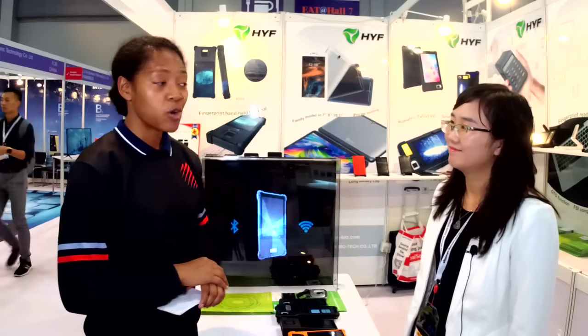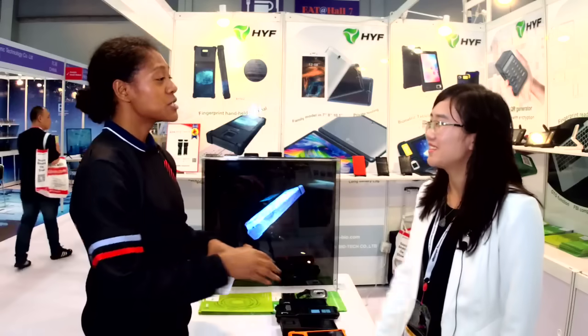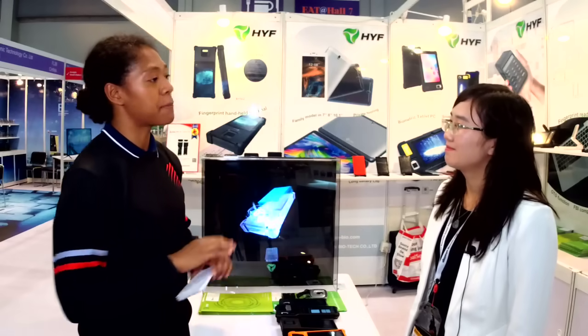I'm here at booth 7L35 with the company HYF, and here I have Ms. Smile Liu, who's the marketing director for HYF. Smile Liu, thank you for having us. Nice to meet you. So Smile Liu, can you tell us a little bit about your company?